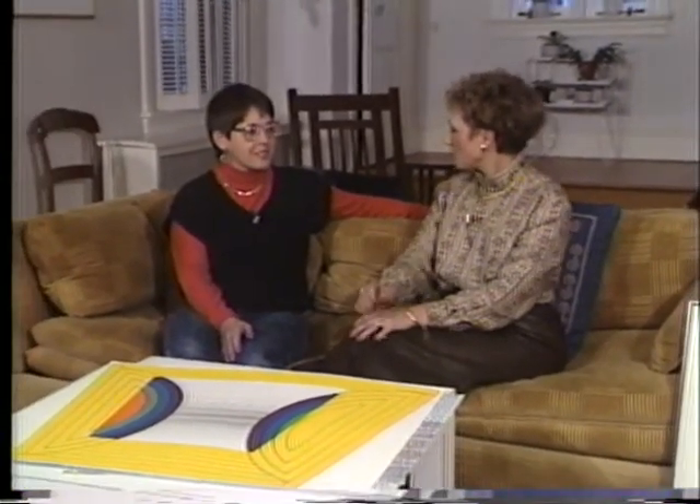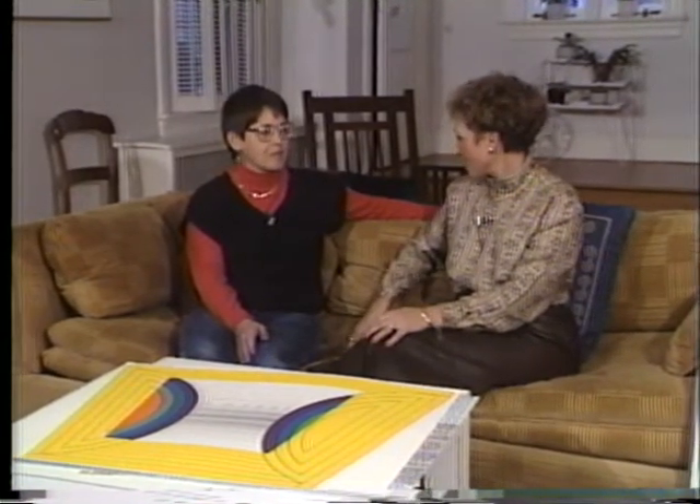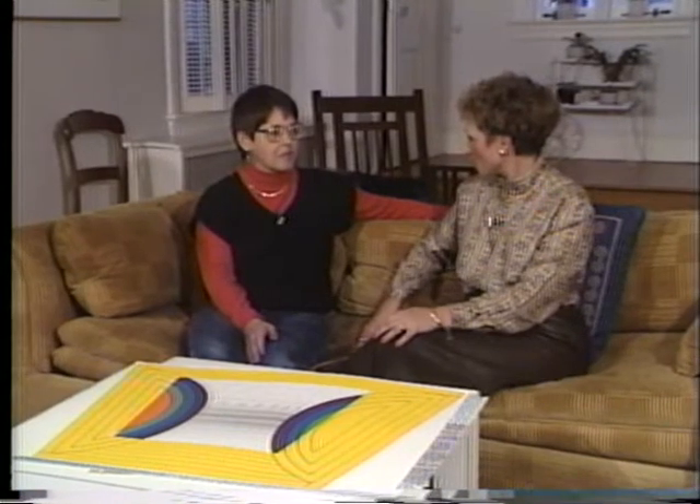Good evening. I'm Susan Steele Mulholland, and I'm sitting in the living room of Doylestown artist Judith Heap. We've come to visit her today and find out about papermaking. Hi, Judith. Hi, Susan. I know that papermaking is one of your latest art ventures, but you have been an artist for a good number of years and have quite an impressive resume.